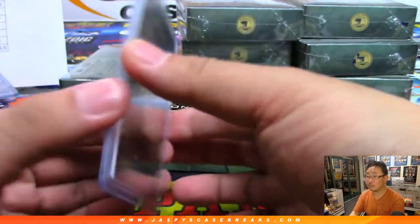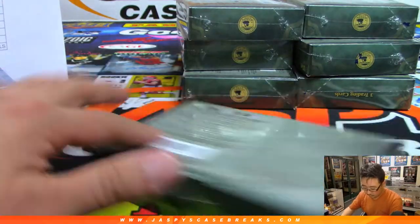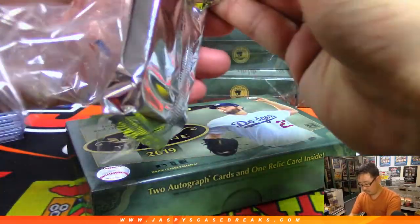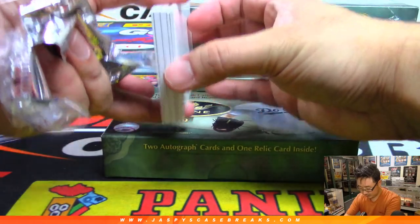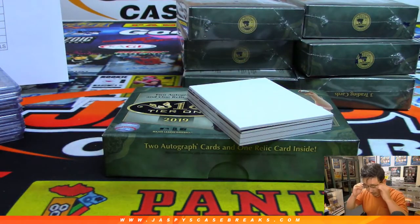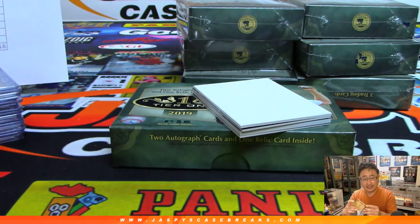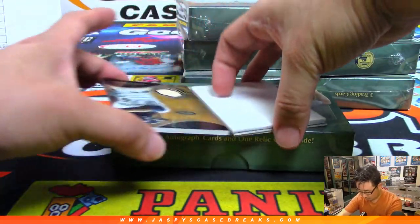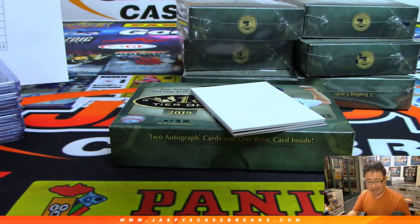Next box — all right, an extra hit in this one, two relics. There's usually two relics if there's an extra hit. We got lucky with that last box. And we've got Carlos Correa to 399 — that's Nancy with the Astros. And then Lorenzo Cain for the Brew Crew, 336 out of 375. Low Cain for Rory and the Brew Crew.